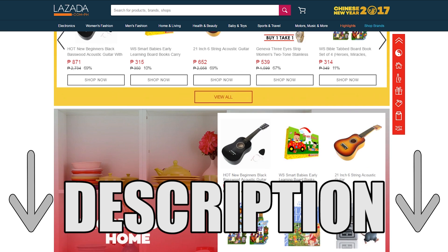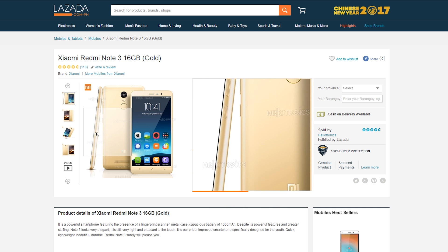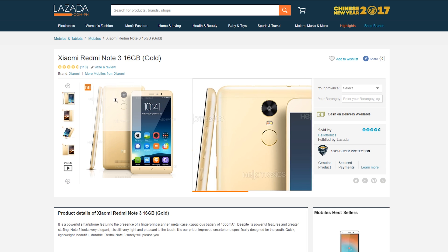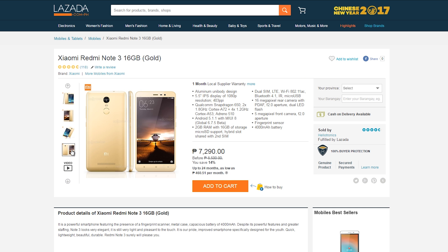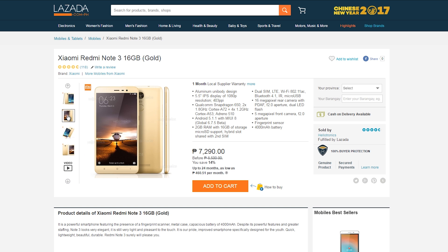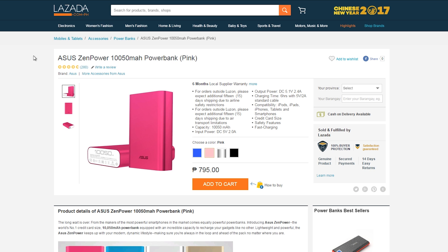Number one, we have the Xiaomi Redmi Note 3 for just 790. As always, I won't be getting into the specs — I just say what you need to know. It's an all-around awesome phone especially for the price. If you're a power user, this phone has got you covered. Still, don't expect it to crush benchmarks and every demanding 3D game on Android, but it gives you a really smooth and solid experience.